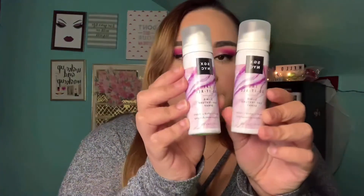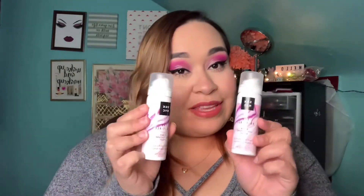The thing I'm most excited about is the SGX NYC Do It All three-in-one dry texture spray — volume, refresh, texture — it's like dry shampoo meets hairspray, and there are two of them. I've been using a lot more dry shampoo lately because I don't want to wash my hair every day. I try to wash it every other day and use dry shampoo in between.